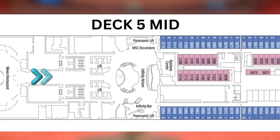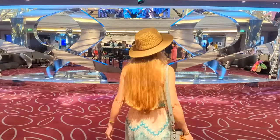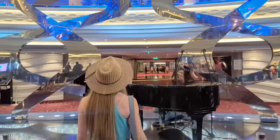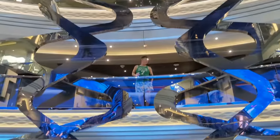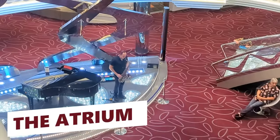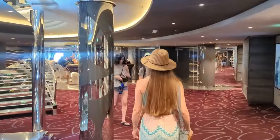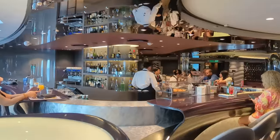As you make your way towards the front of the ship from Waves, you'll soon find yourself at the lower level of the breathtaking Infinity Atrium. The atrium stretches all the way up to Deck 7, but it's here at Deck 5 that you'll often find live music. Here at the Deck 5 Atrium, you'll also find one of our favorite spots on the entire ship to grab a cocktail.